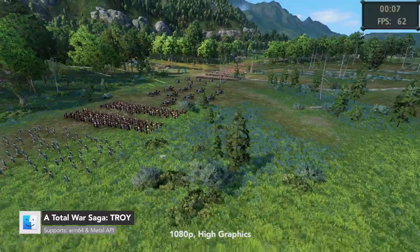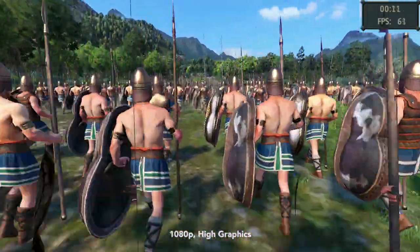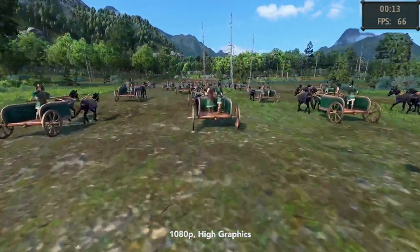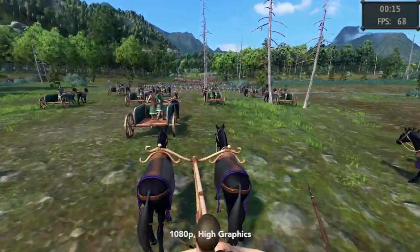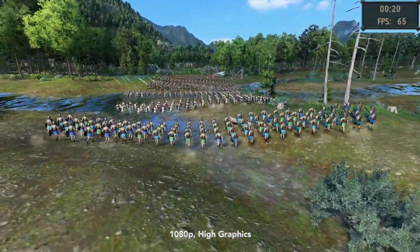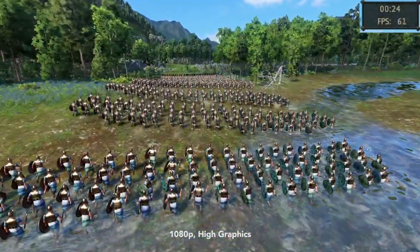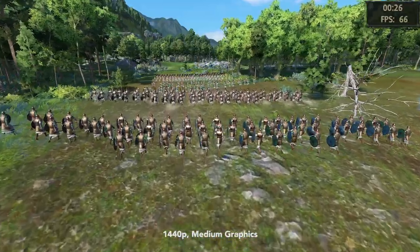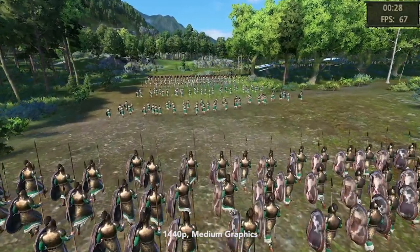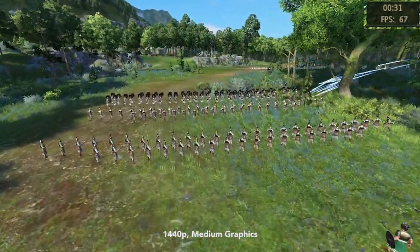Recently, Feral updated Troy to a native Apple Silicon application on the App Store, and it will soon be native on Steam in the next Troy patch. For Steam, I first tested the game at 1080p high and it gets 64.7 FPS on average. I then tried 1440p medium and the game gets a similar frame rate of 69.2.